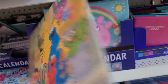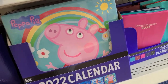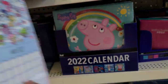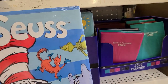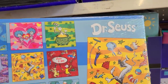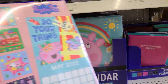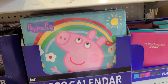They also have My Little Pony, which is absolutely gorgeous. Then there's Dr. Seuss himself — really pretty. And of course Peppa Pig — the kids love Peppa Pig. There's a calendar to fit everyone's needs.